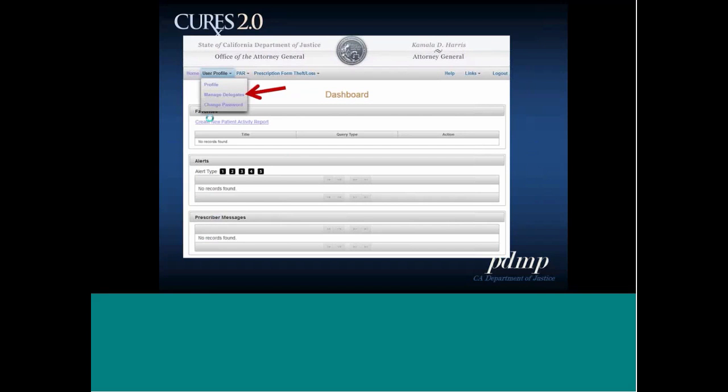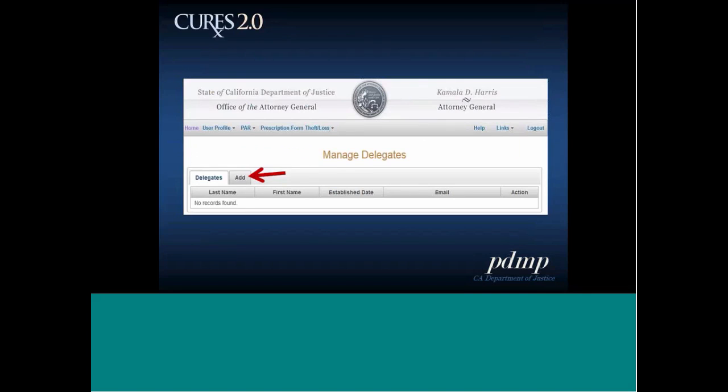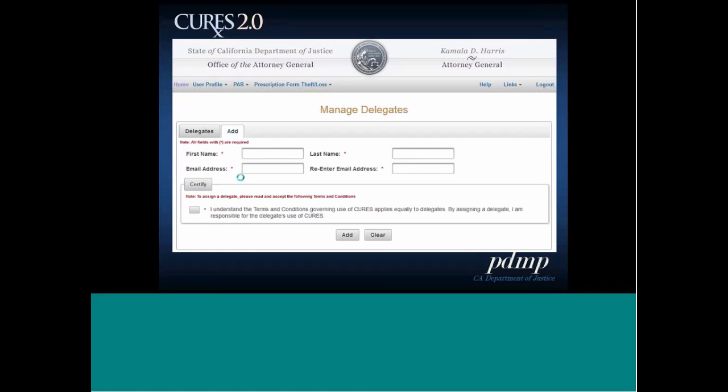To manage delegates, go to user profile and click manage delegates. On this page you'll see your existing delegates and can delete them under the action column. To add a delegate, click the add tab — enter the delegate's first name, last name, email address, confirm the email address, click certify, and hit add. This will send an email to that delegate showing them how to set up their account.